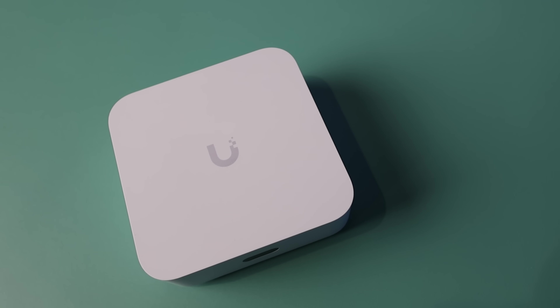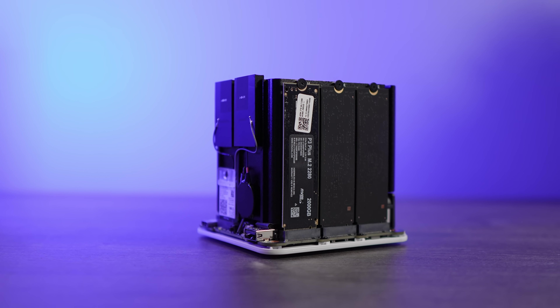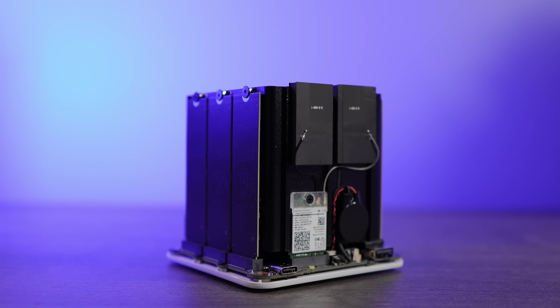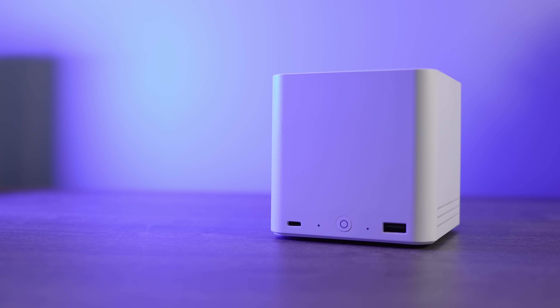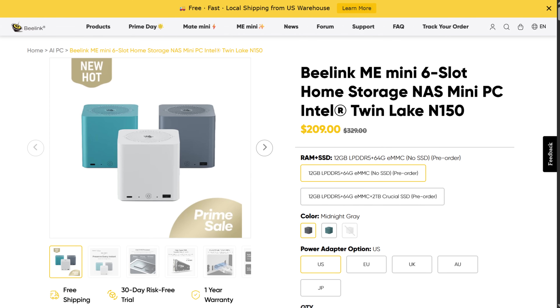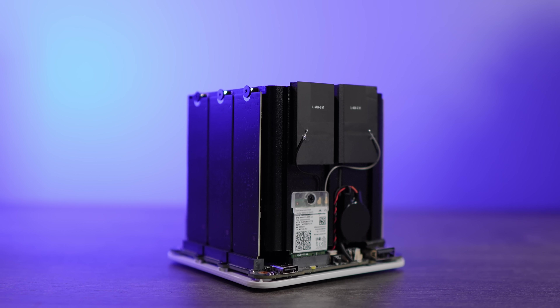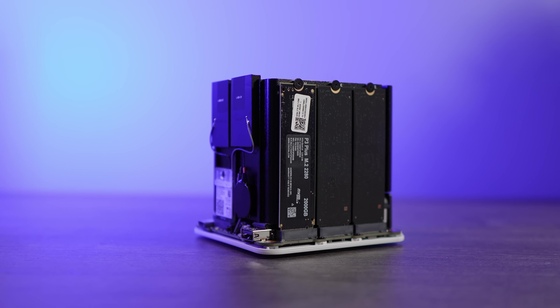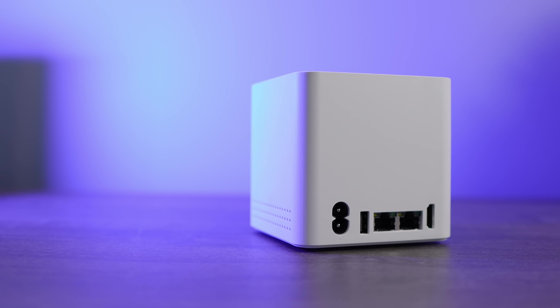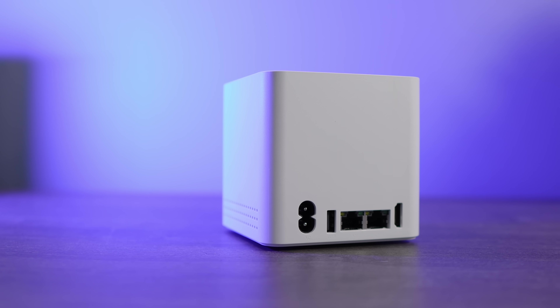With the UniFi Express 7 configured, I was able to move onto the NAS. I wanted something with 2.5 gig networking that had room for at least four NVMe drives and would be low power. The B-Link Mi Mini was the perfect option. It comes with an Intel N150 processor, 12 GB of DDR5 memory, 64 GB of eMMC flash storage, a 2 TB NVMe SSD, two 2.5 GB NICs, and an integrated power supply.